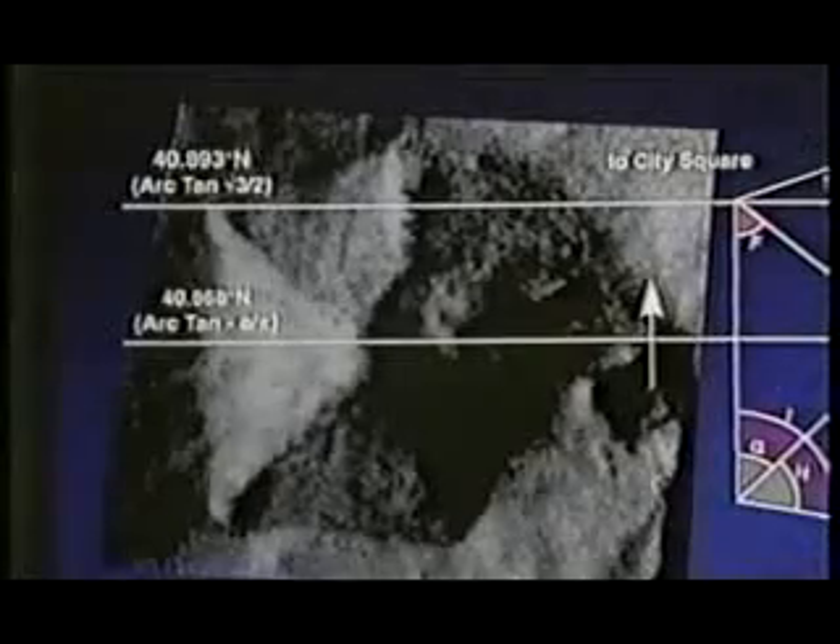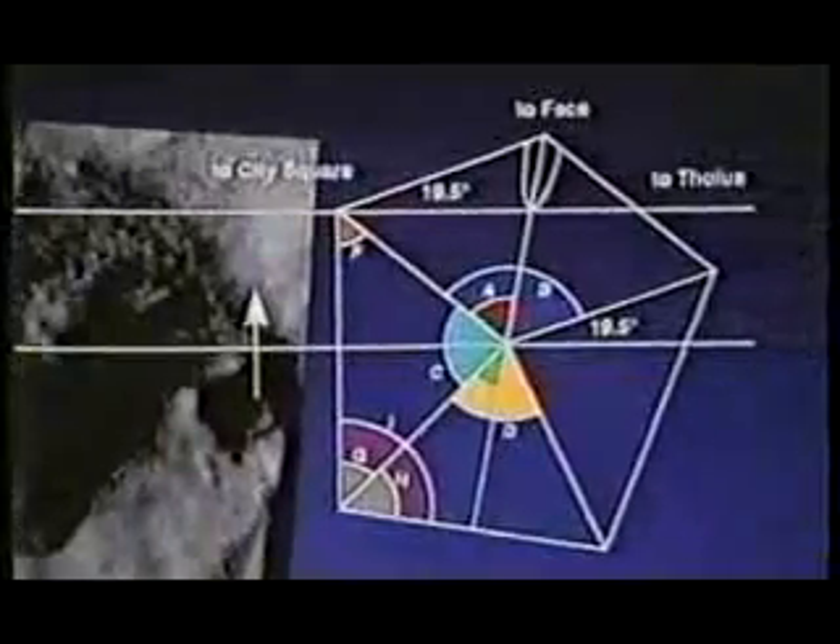A sculpture 1,500 feet high and over a mile long. I and my colleagues have found a number of additional structures at Cydonia, and we have shown, using the most modern computer imaging processing available, that these Cydonia structures show clear evidence of being highly geometric.